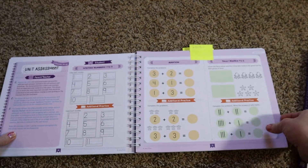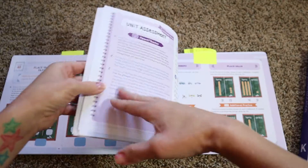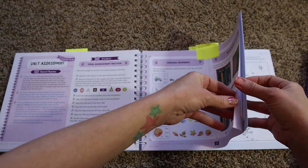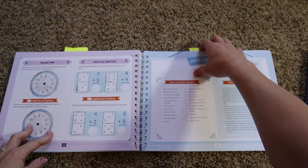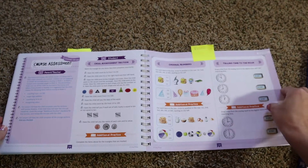I have my little post-it notes so let me just show you guys real quick what the assessment could look like. There are three assessments in total.